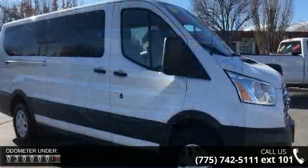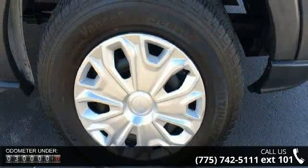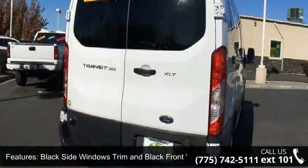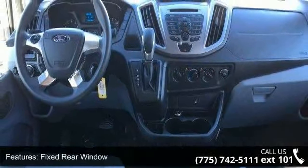Some of the top features included with this vehicle are black body side cladding and black wheel well trim, black side windows trim and black front windshield trim, clear coat paint, fixed rear window, fully galvanized steel panels, light tinted glass, sliding rear passenger side door, split swing out rear cargo access, and steel spare wheel.